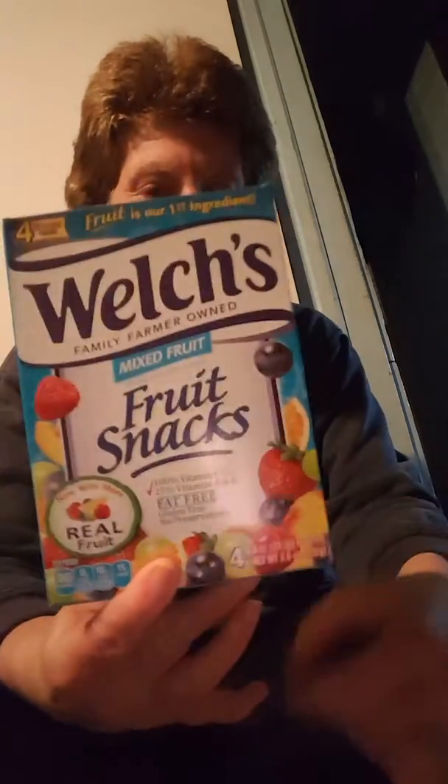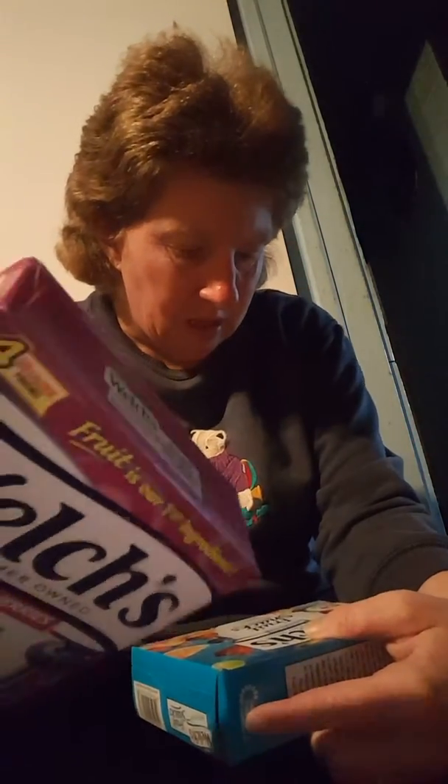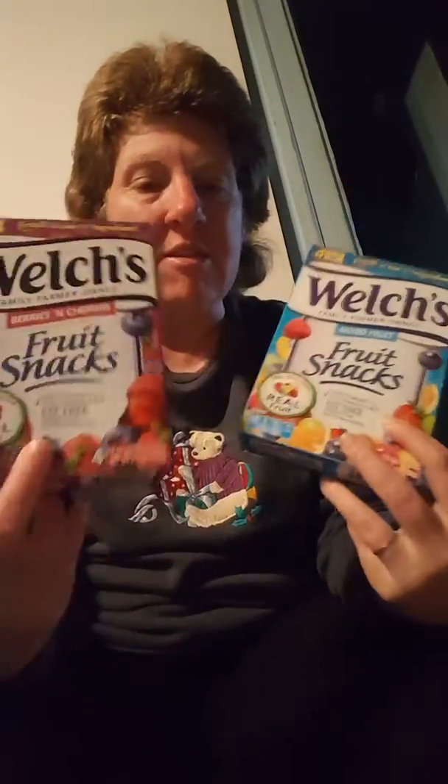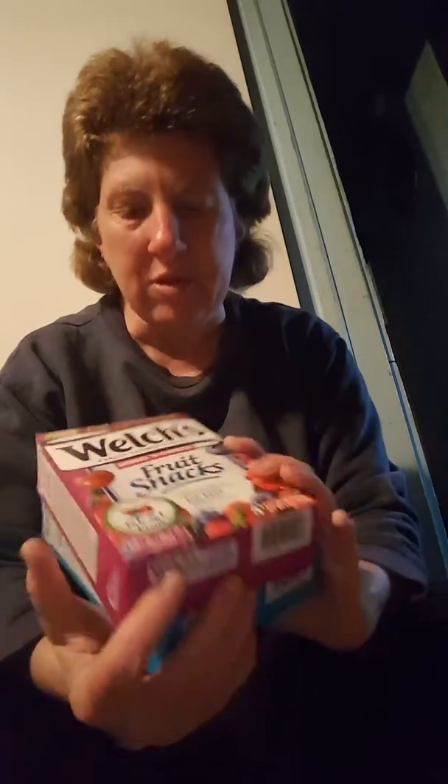I got Welcher's mixed fruit snacks, four pouches. And I got the berry and cherry fruit snack — four pouches, just 80 calories in each one. Made with real fruit, they're 100% vitamin C. These are the only gummies I will really eat — I love these things. I can eat them until I get a stomach ache, but that's why I don't buy them that much.